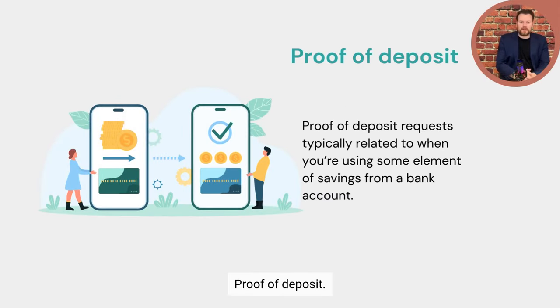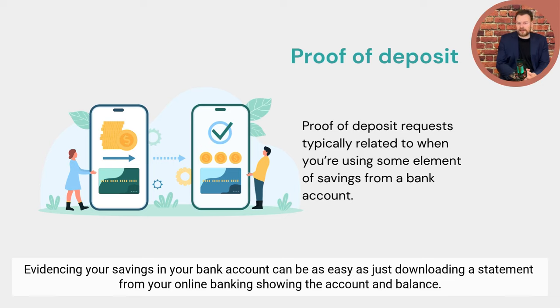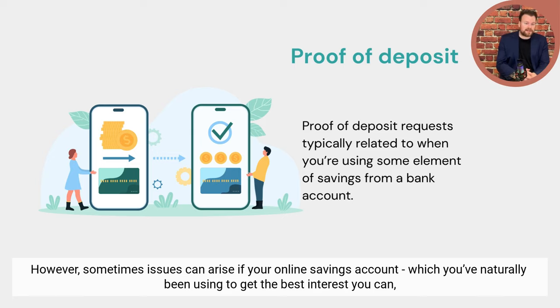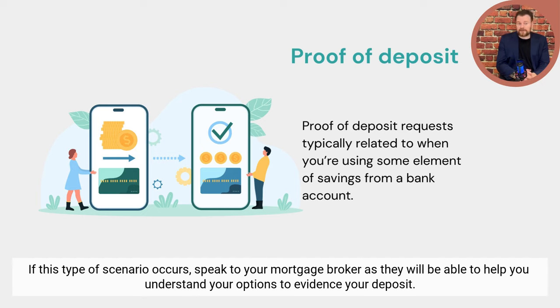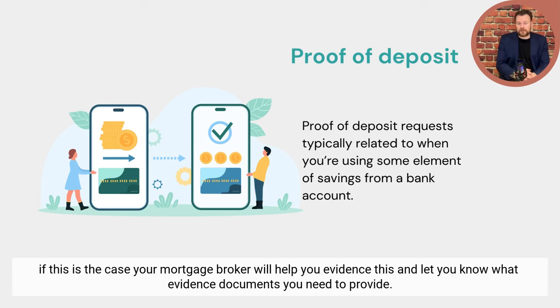Proof of deposit. Proof of deposit typically relates to using savings from a bank account. Evidencing your savings can be as easy as downloading a statement from your online banking showing the account and the balance. However, issues can arise if you're using online savings accounts that don't provide a monthly or on-demand statement, or where the statement doesn't show your name or address — in that case, speak to your mortgage broker for help. Deposit can also come from existing property equity or a gift from family, and your mortgage broker will help you with evidencing this.